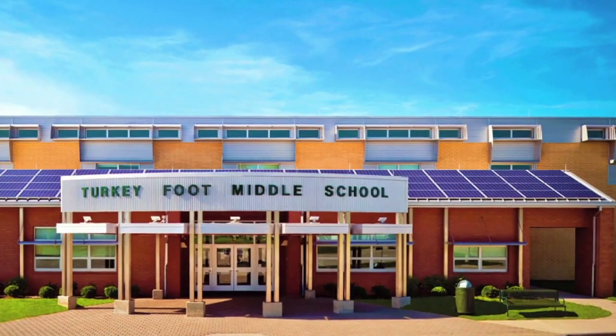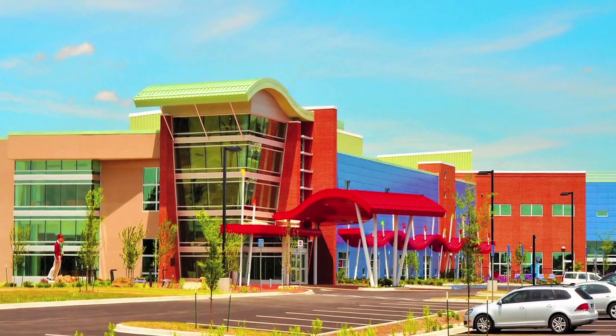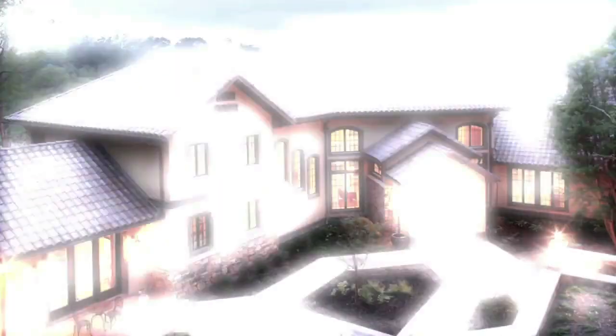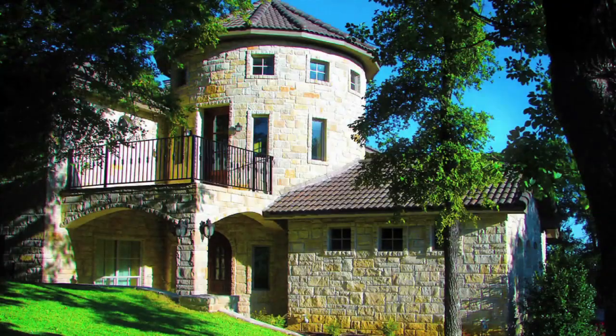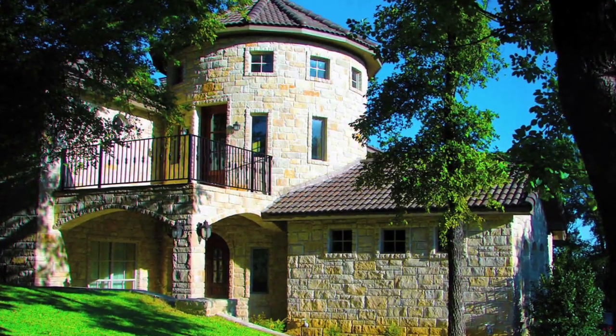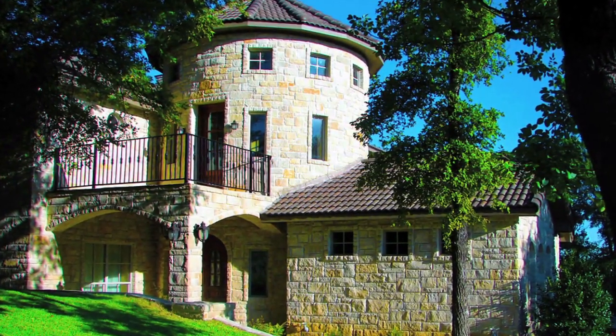NeuDura structures offer superior strength, storm, sound, and fire resistance, and are why the design community, developers, and contractors across the world continue to choose NeuDura's integrated building technology as a proven alternative to traditional building methods.